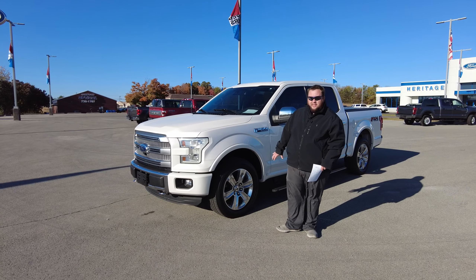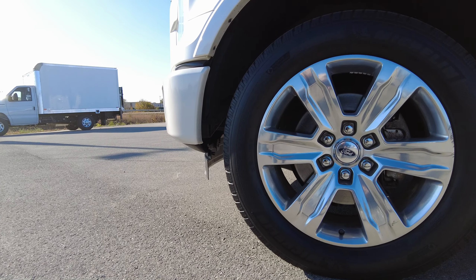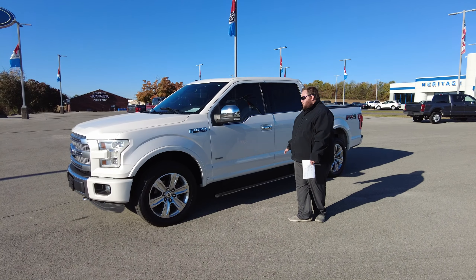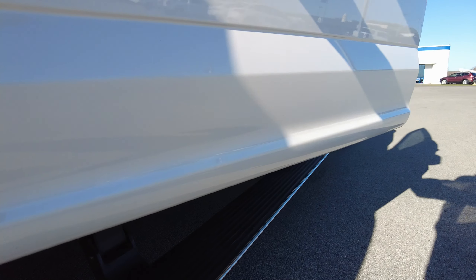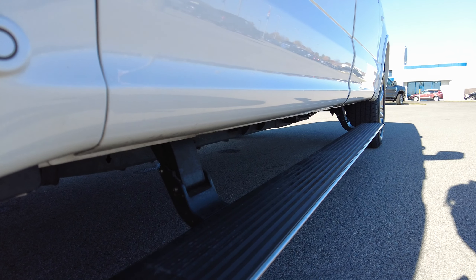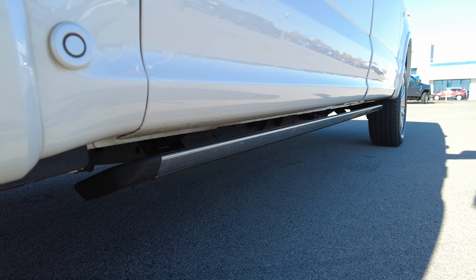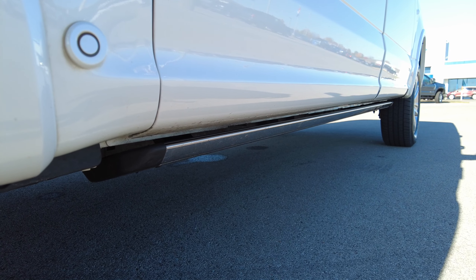The first thing on the outside here is going to be the 20-inch aluminum polished wheels — they look great. The next thing will be the power deploying running boards. As you can see, we've got them already set to down, but as soon as you open up the door, it's going to lower that, allowing for easier access and a lot cleaner look once it does go back up.